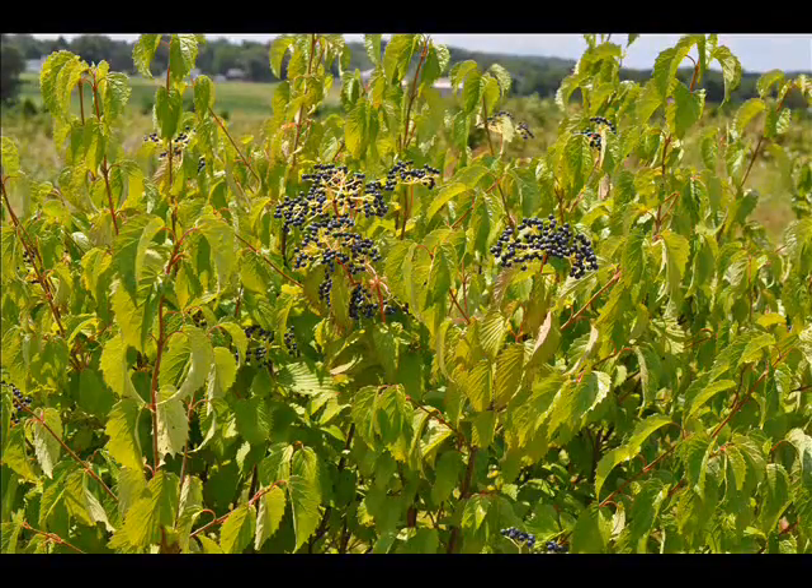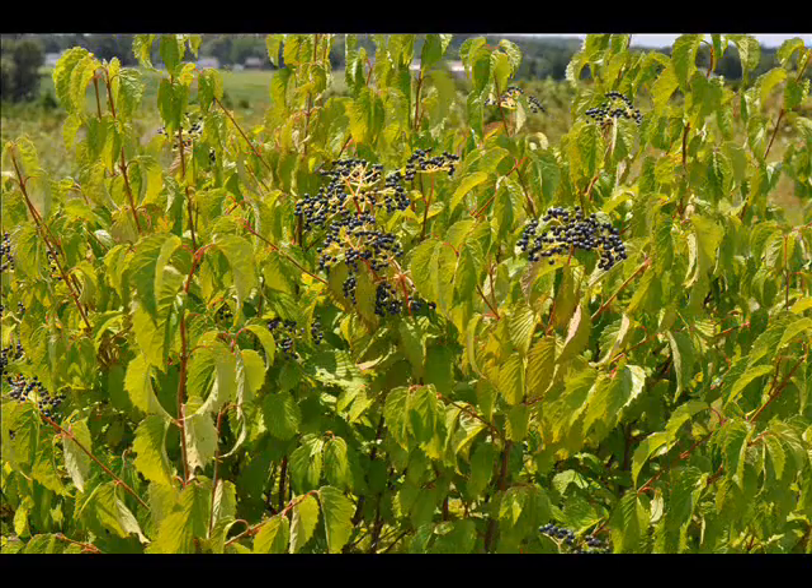If you'd like to see some of these shrubs, you can call us or come to see us at Highland Hill Farm. We can send you more pictures, show you our plants in the field, or you can come and pick them up at our yard in Fountainville, PA. Give us a call at 215-651-8329 for Arrowwood Viburnums.